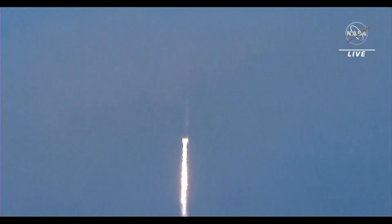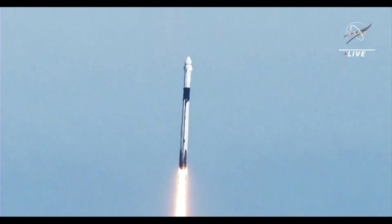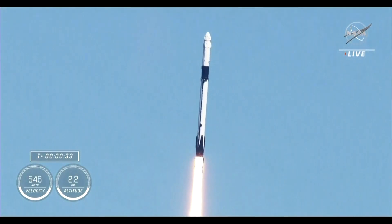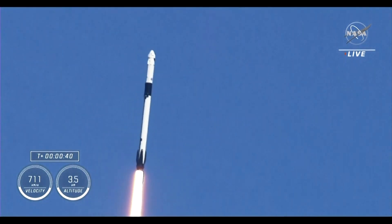Stage 1 propulsion is nominal. Vehicle is pitching downrange. Stage 1 propulsion is nominal. We're now at T plus 35 seconds into the fifth rotational crew mission on board Dragon and Falcon 9.